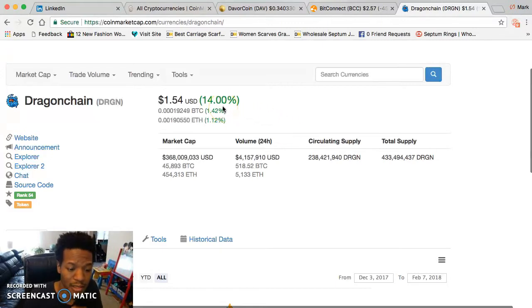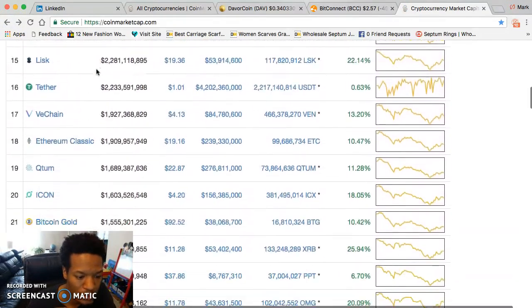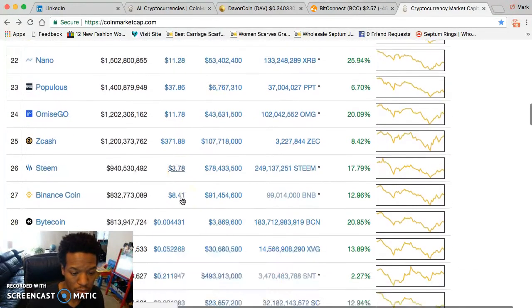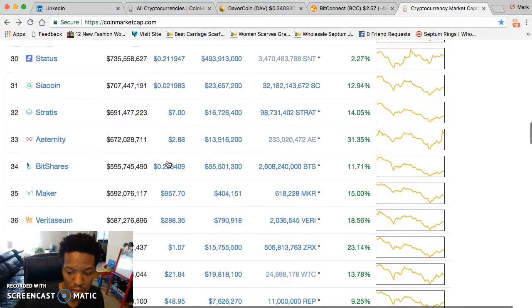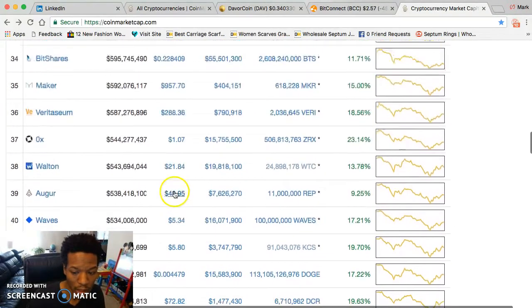This is a great time to go shopping and get great positions. Bitcoin Gold at $92 — that's a great position. Steam, Whitecoin at half a penny — great position. Sia coin at two cents, OX at a dollar, Augur at 48 bucks, Waves at five bucks — all looking good.